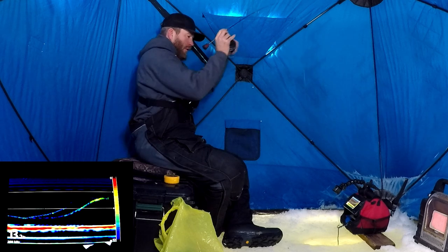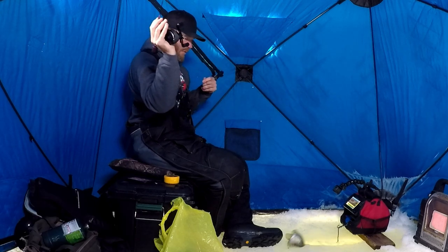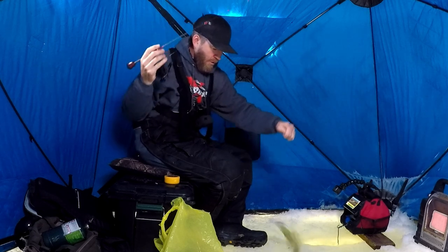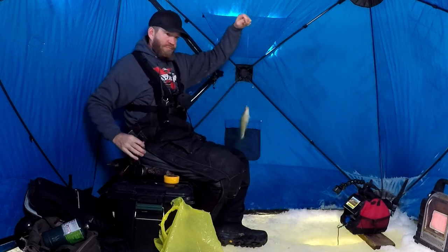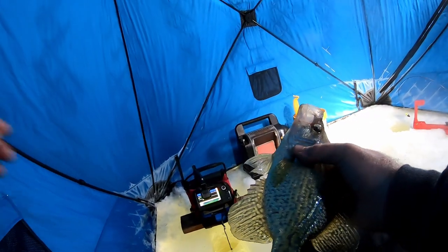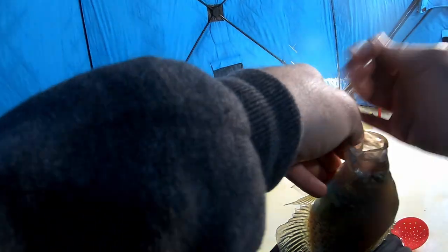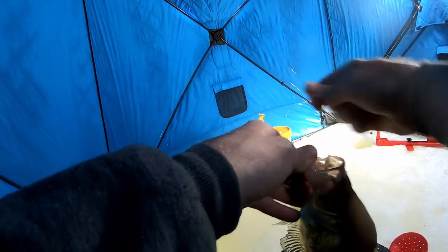Passed on — oh man, did he rush up for it. That was cool. That's what I want him to do. Really nice crappie. He just absolutely choked that jig.